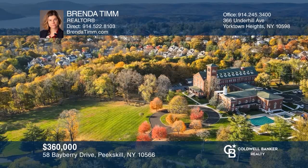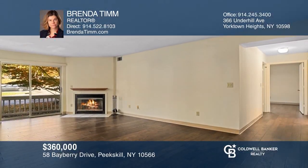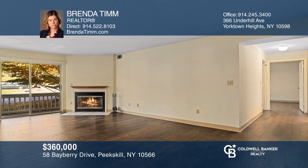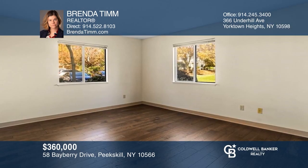This spacious first-level condo at Chapel Hill offers two bedrooms, an open-concept wood-burning fireplace, and a private patio. Feel like this is the property for you? Contact Brenda Tim to see how to make it yours.